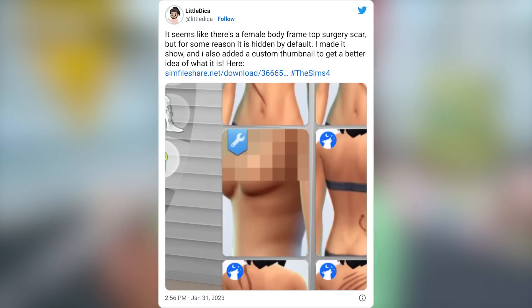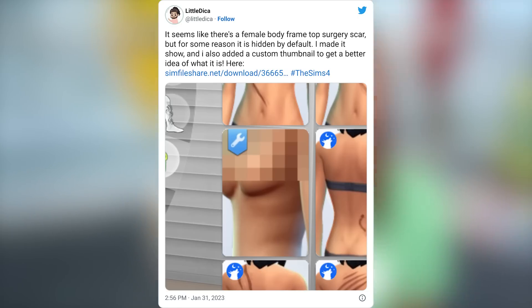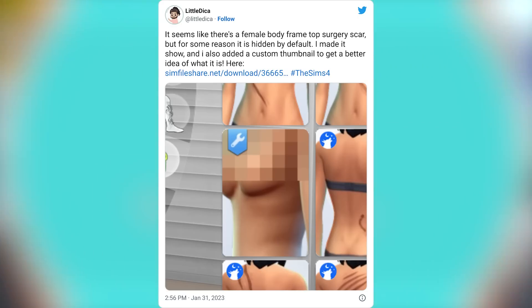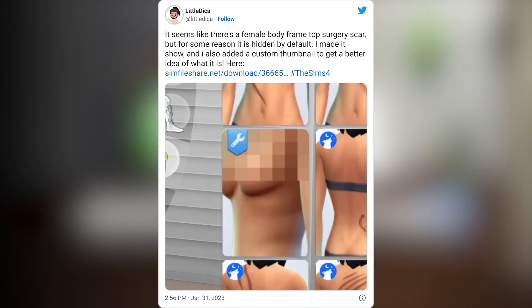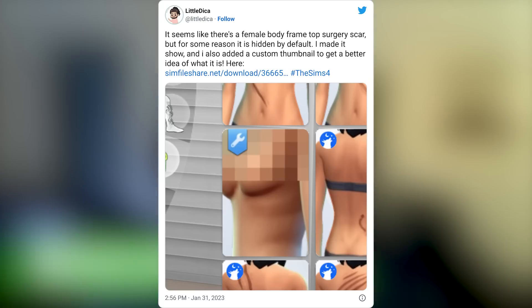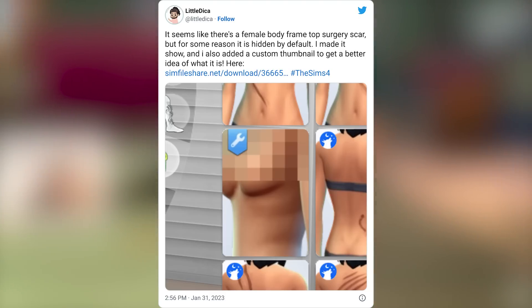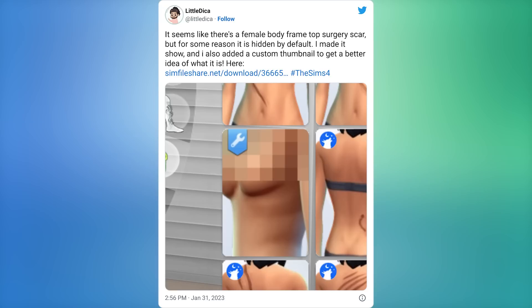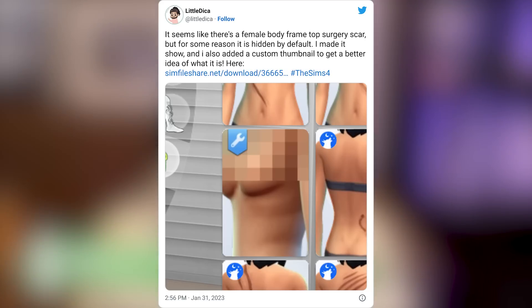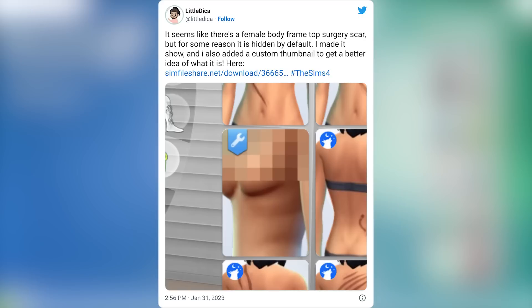Little Dicko shares on Twitter that there appears to be a female body frame top surgery scar that is hidden by default. This creator made it show and added a custom thumbnail so you can get a better idea of what it is, and you can download it now - links to everything are on my website pixley.org, linked below. I see this as both a good and a bad thing - I'm all for representation and them giving us these sorts of things, but it definitely makes me a little disappointed when it's not done correctly.